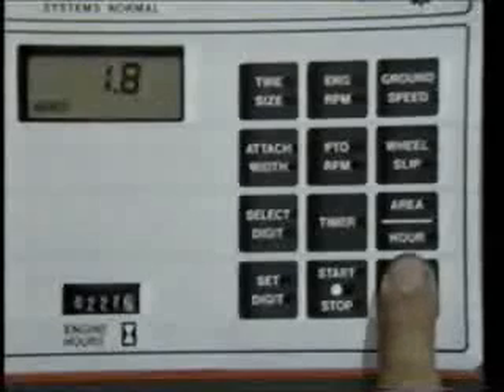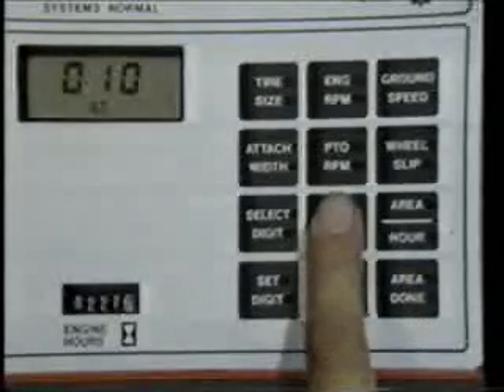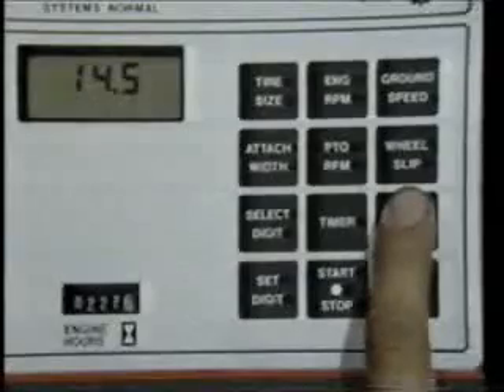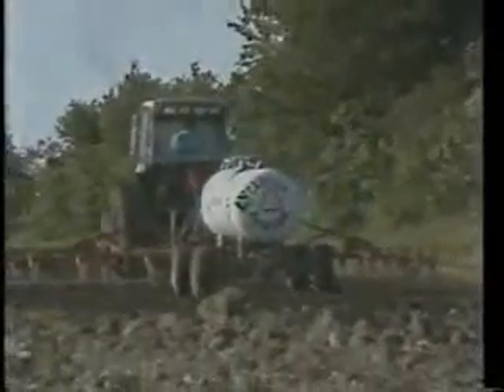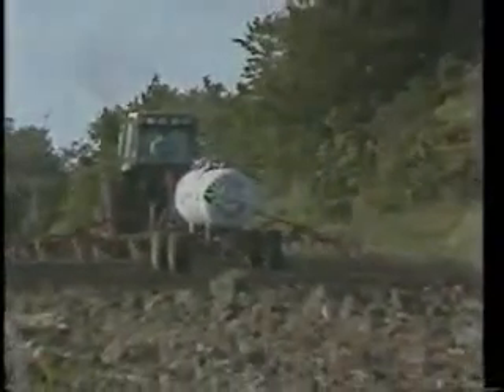It keeps track of the number of acres you have covered and the elapsed time it took to cover them, as well as how many acres you are covering each hour. Think of how cost-effective that will be when applying fertilizer or chemicals. Yes, it's that accurate.